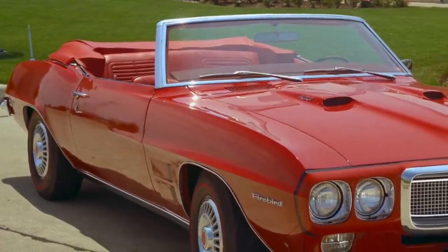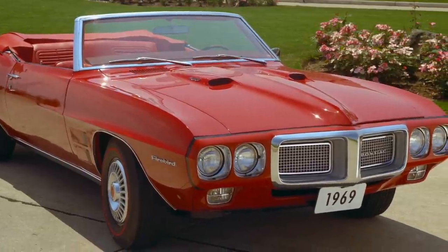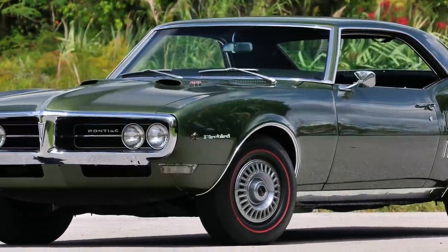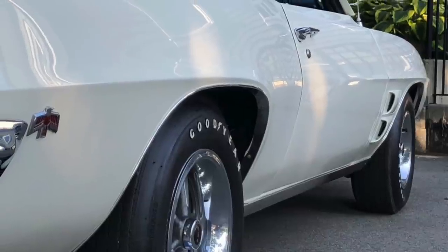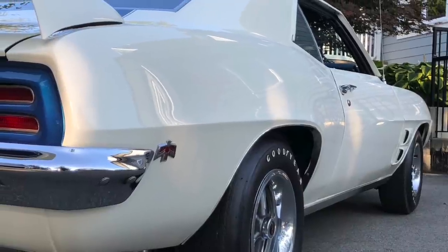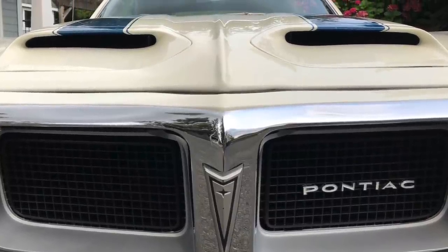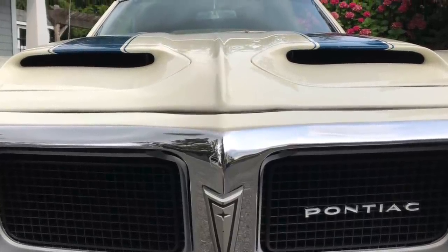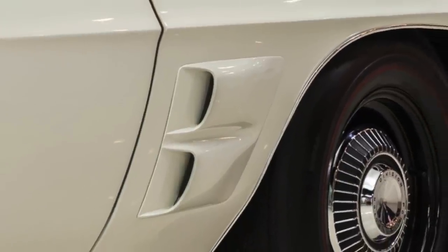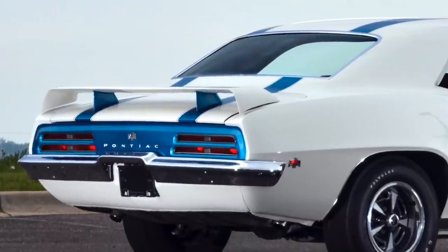The 1969 Trans Am had the 1969 Firebird's attractive body styling, which looked more muscular than the previous two model years of the first-generation Firebird, due to horizontal body creases over each of the four wheel wells and other sporty styling cues. However, the 1969 Trans Am gave this styling a more aggressive look, with two large functional hood scoops, twin air extractor outlets located on each of the front quarter panels, and a wild rear trunk spoiler.